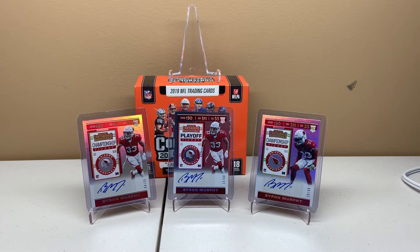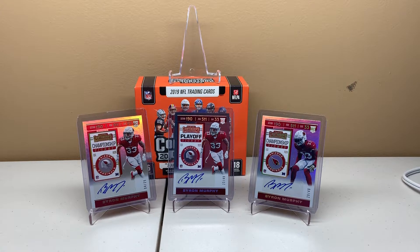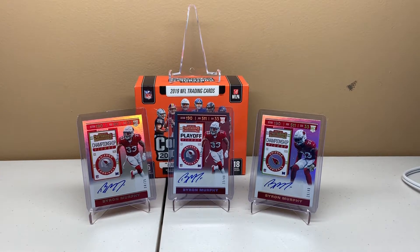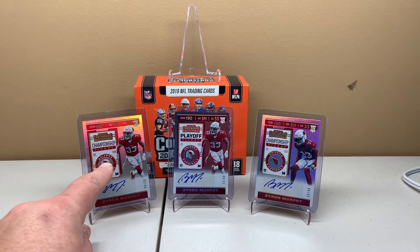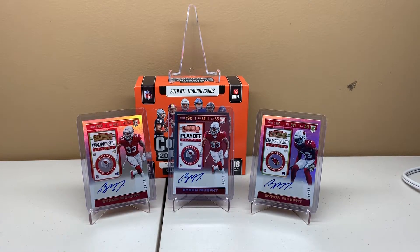In the background I have a couple of the Byron Murphy cards that I picked up. Starting on the left, that's the championship ticket at 25. That one I believe is the variation — this year you can tell the variation by the helmet present in the logo, whereas the normal version just has the team logo. In the middle is the playoff ticket out of 49, and on the right is the base championship ticket out of 49 as well.